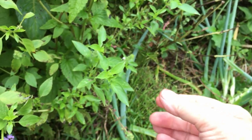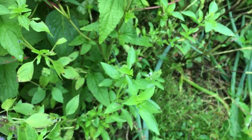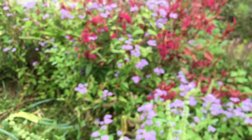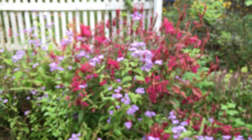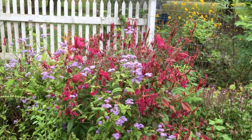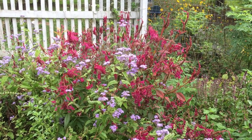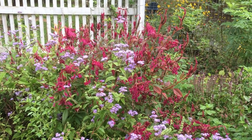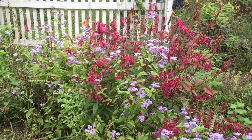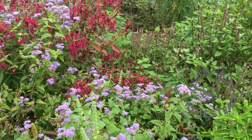This right here is my lemon basil — yum, it smells so good. So pretty. Celosia and perennial ageratum. Bye y'all, see you next time.